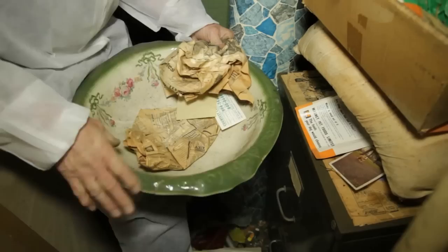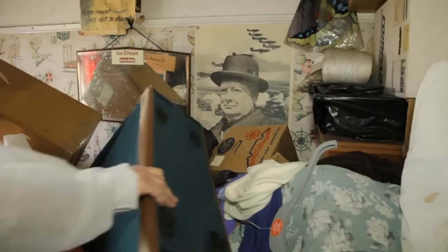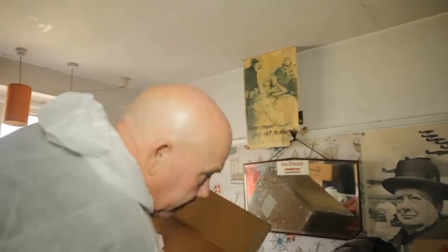People would have washed with these — they would have had a good old wash with that. And it's one of those where the only way in is to climb it. Get all this stuff out — five days, six days work here, including the garden.